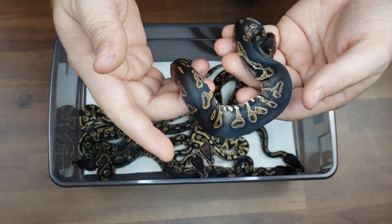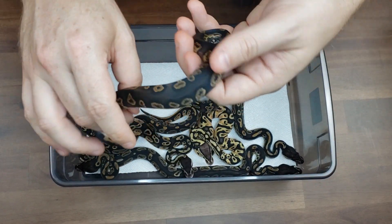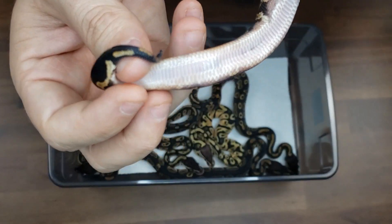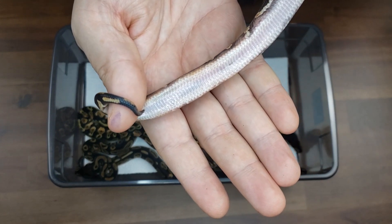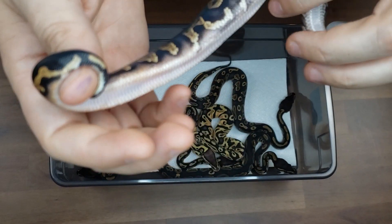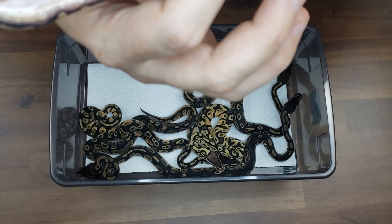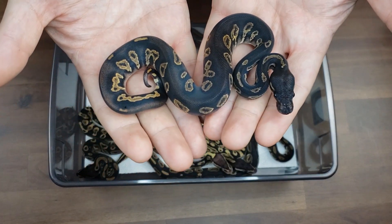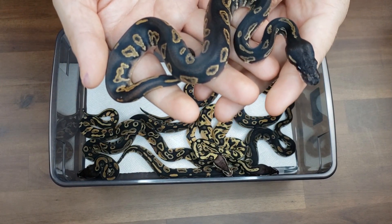Last but not least, we have our super blackhead — and this is a super blackhead yellow belly. You can kind of see the blackhead wiping out a lot of the pattern on the sides that would normally just be checkering, and you can definitely see some nice discoloration changing going on, plus little bits of actual yellow flecking in there. Heck yeah, we got a super blackhead yellow belly! Again, these are all 50 percent het for ghost or hypo.